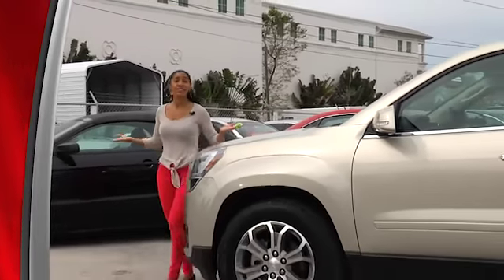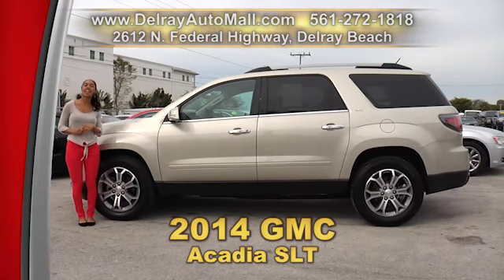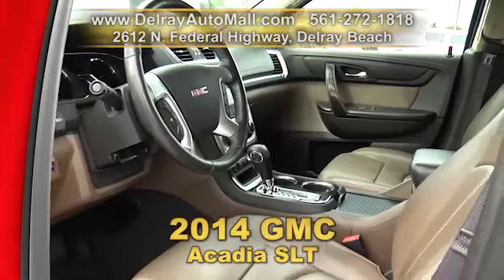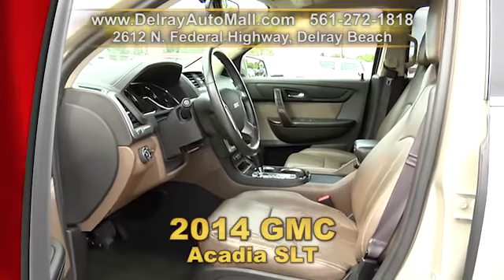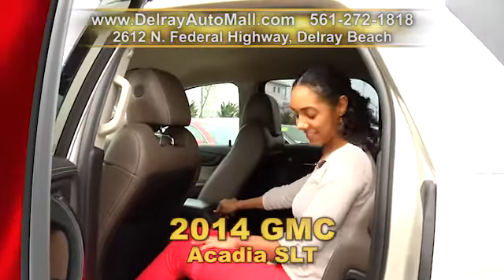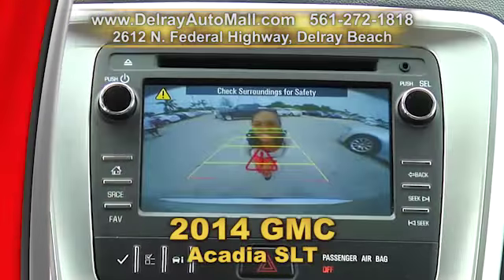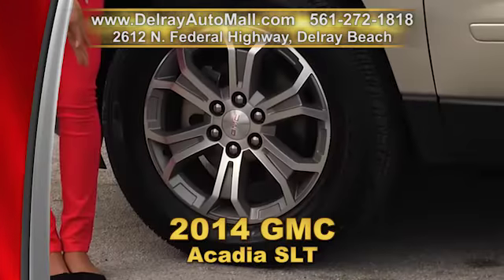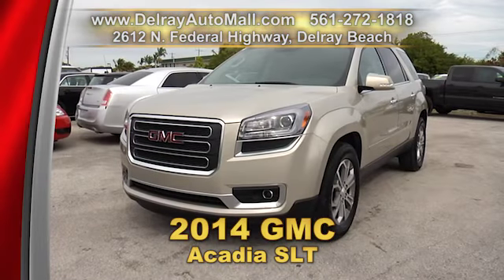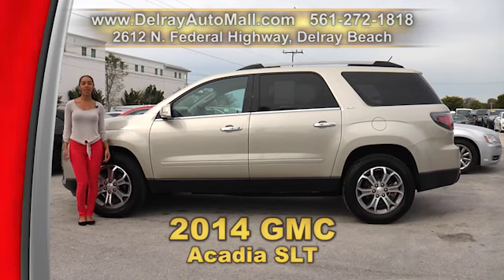Are you looking to take the family to Orlando, or across the country, or just to soccer practice? Then this is the SUV you need. It's our 2014 GMC Acadia SLT. It has remote keyless entry, brown leather appointed seating with wood accents, heated front seats, an 8-way power front passenger seat, auto tri-zone AC, even a Bose 10-speaker audio system, body color heated outside mirrors, fog lamps, a rear seat audio control, as well as 19-inch machined aluminum wheels. It has a clean auto check history and a balance of factory warranty. We're located at 2612 North Federal Highway in Delray Beach.